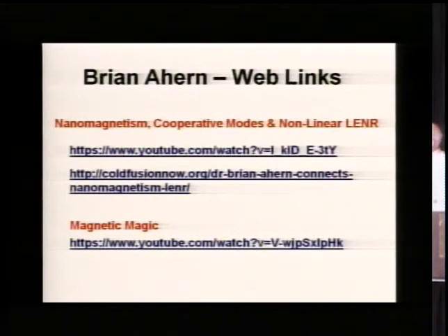These are web links from Brian Ahern that really explain a lot. You don't have to copy them down because you're going to get the slide deck — I'll have it up on the web, so you get all the links through that.